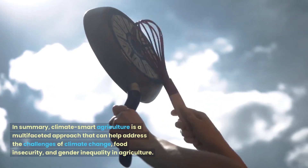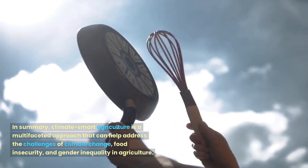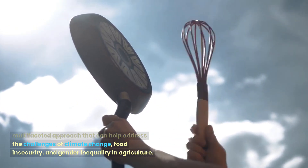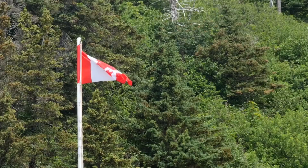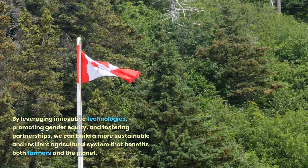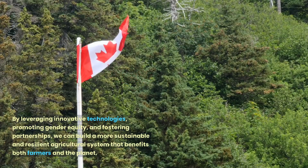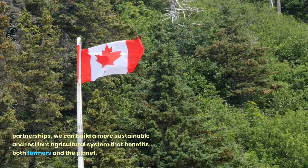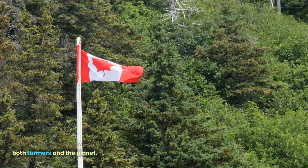In summary, climate-smart agriculture is a multi-faceted approach that can help address the challenges of climate change, food insecurity, and gender inequality in agriculture. By leveraging innovative technologies, promoting gender equity, and fostering partnerships, we can build a more sustainable and resilient agricultural system that benefits both farmers and the planet.